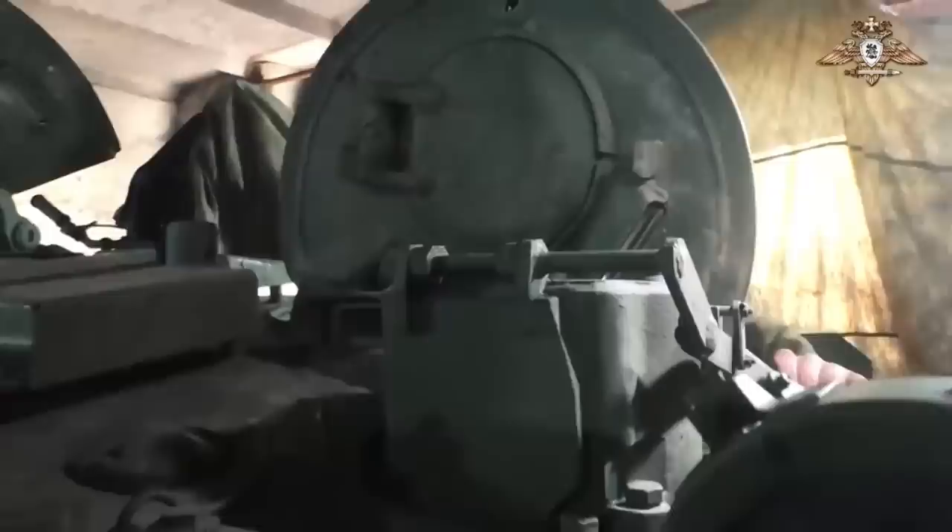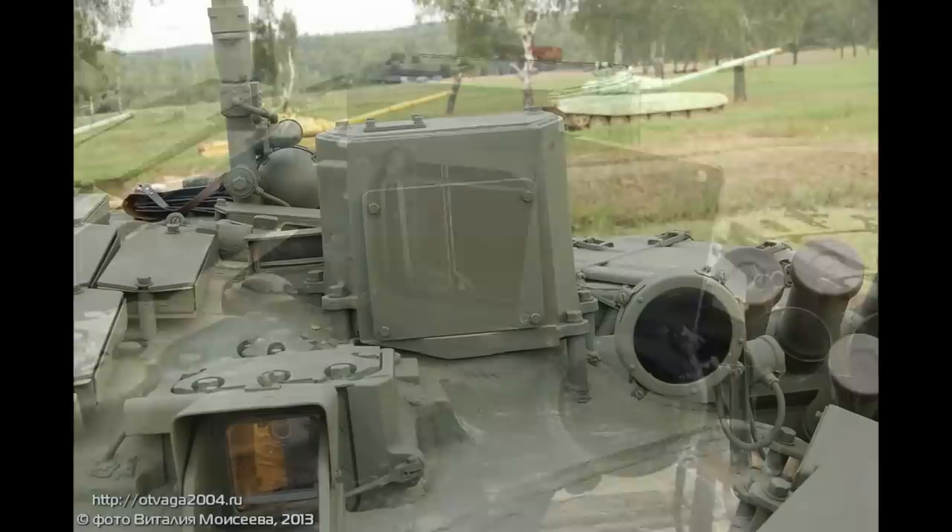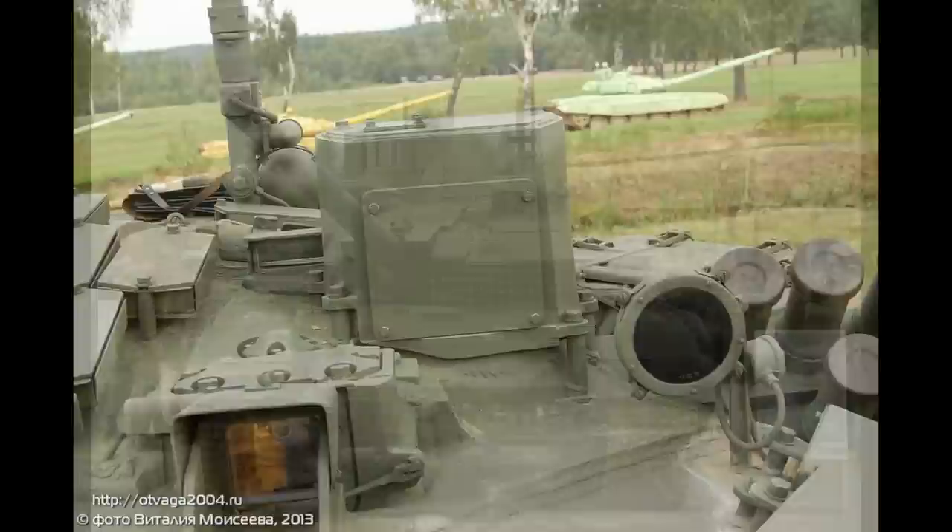One thing I forgot to mention is that the sight has a new cover, which can be opened by pulling a lever, but only when the hatch is open since it is on the outside. But it would still keep the gunner somewhat protected. This is a better system than what SOSNA-U used to have, which is just a bolted cover that cannot be removed quickly, forcing the crew to keep the sight unprotected. This system is, of course, far inferior to the one on the T-90M, where the covers can be opened from the inside.